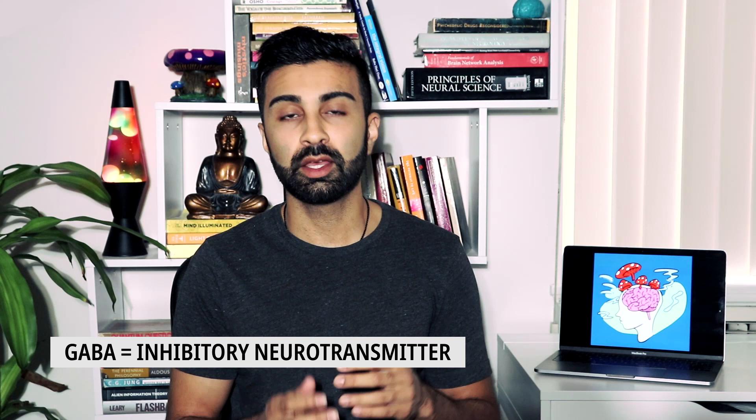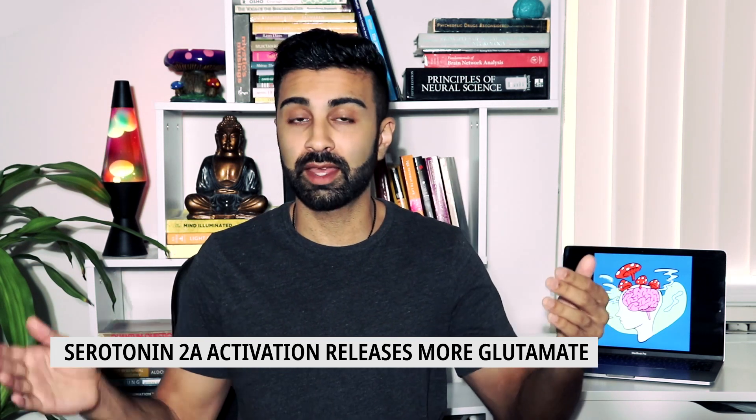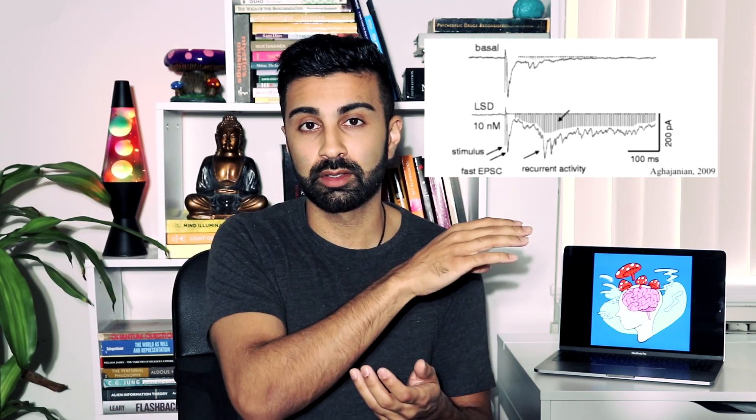Glutamate is the main excitatory neurotransmitter of the brain, which means it increases the probability that a neuron will activate. In contrast, GABA is the main inhibitory neurotransmitter, which means it reduces the probability that a given neuron will fire. Taking this into account, serotonin 2A activation actually releases more glutamate than GABA, so it has the net effect of increasing the activation of neurons. More specifically, it makes particular neurons more sensitive to the inputs of other neurons — for example, if you put LSD on a neuron in a dish that had serotonin 2A receptors and then stimulated it, it would spike a lot more relative to before LSD was added.